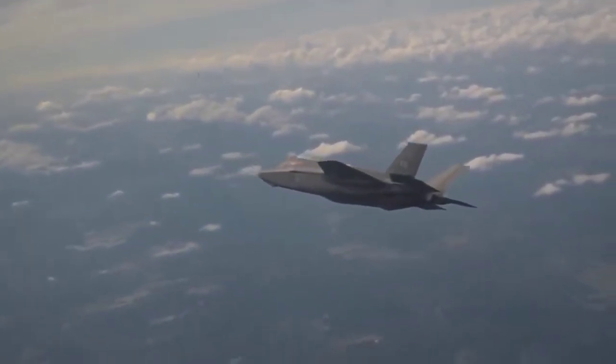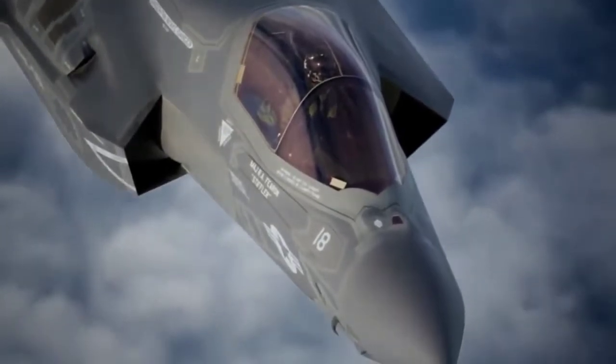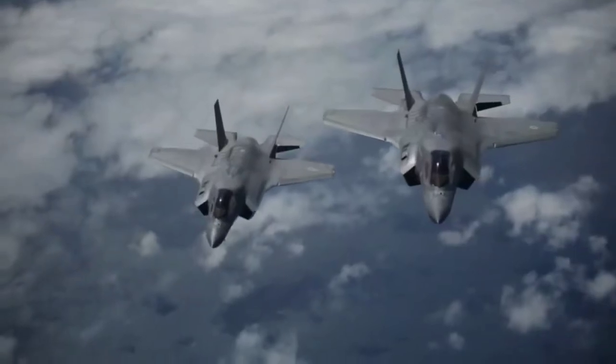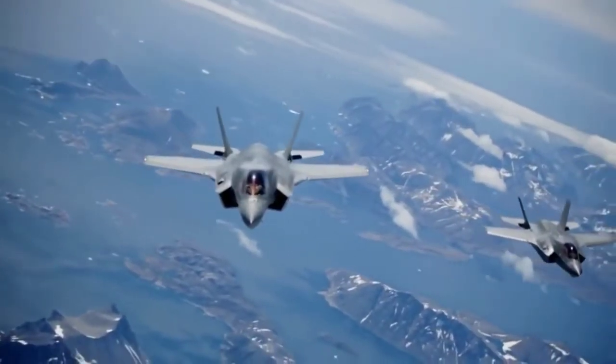The F-35 can actually send information to the F-22 directly via Link-16, a much more widely used waveform. However, doing so increases the chances that the enemy will be able to locate and track the aircraft through its emissions.